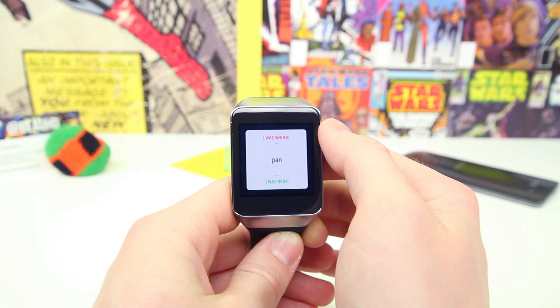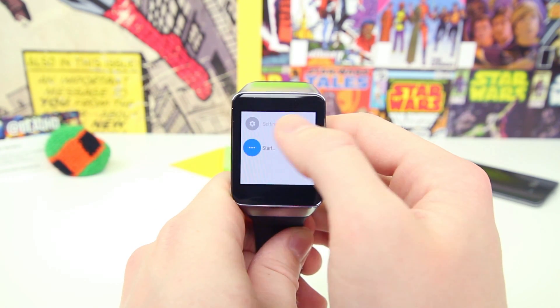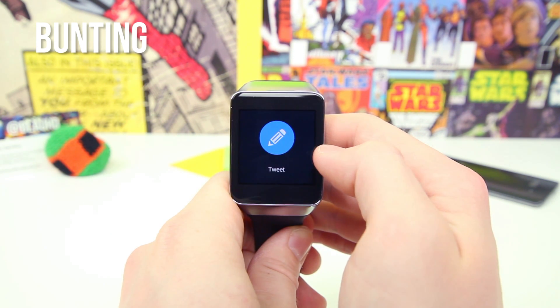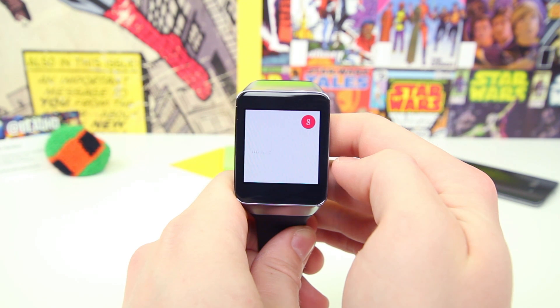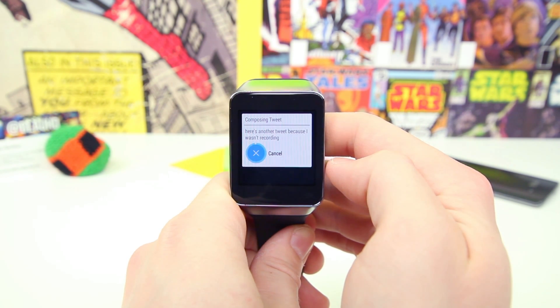The last app worth mentioning is a social networking application called Bunting. Bunting lets you update your Twitter status by simply using your voice. All you have to do is say 'start Bunting' followed by the message you want to tweet, and Bunting will automatically post it for you straight from your watch. It works great and is the best way to update your Twitter status on your smartwatch.